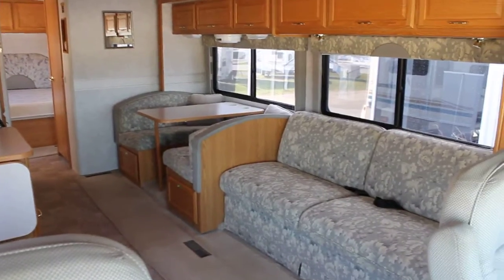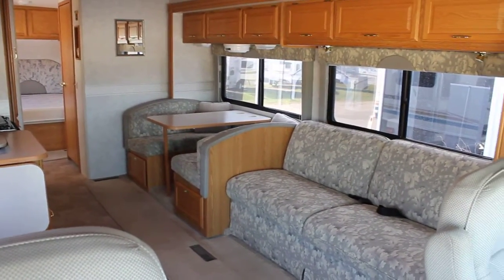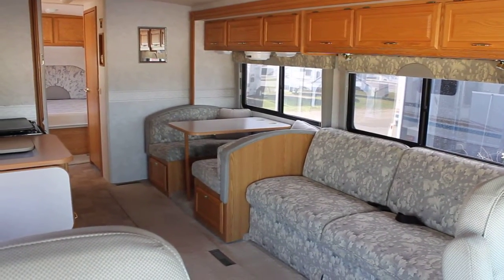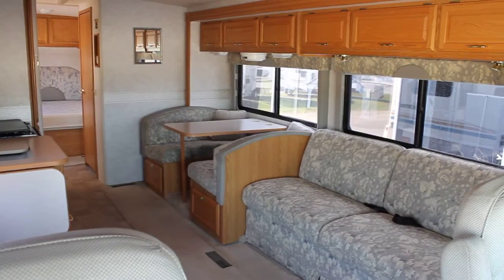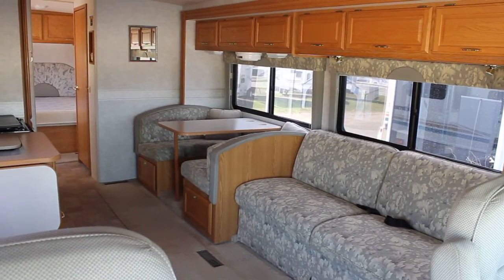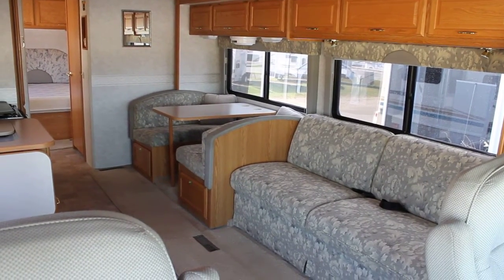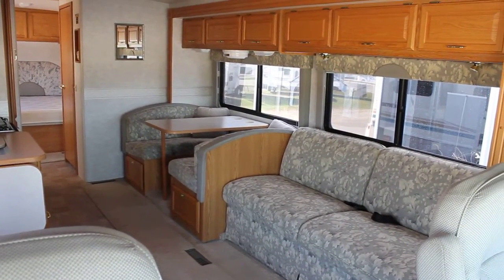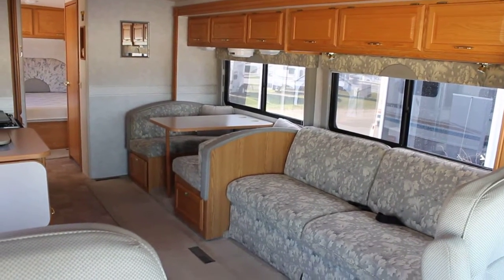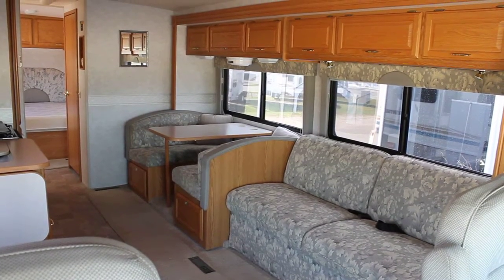So this is a 2004 Winnebago Sightseer 30B. For more information visit our website at www.bellavistarv.com. If you liked this video please click the like button and visit our YouTube channel for more videos on great pre-loved inventory, as well as new arrivals of great coaches and trailers here at Bella Vista. Happy traveling and thank you for watching our video. Take care now.